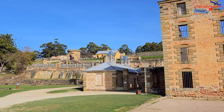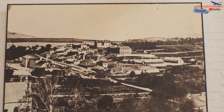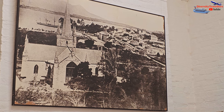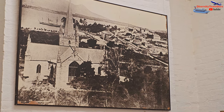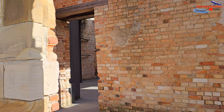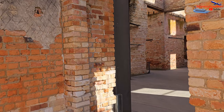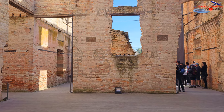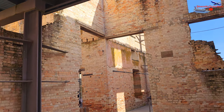The penitentiary building was constructed between 1843 and 1853 and served as a place of punishment and incarceration for the convicts. It was designed to house around 480 prisoners and consisted of four wings radiating from a central hub. The building was intended to instil discipline and deterrence through its design and strict regime.